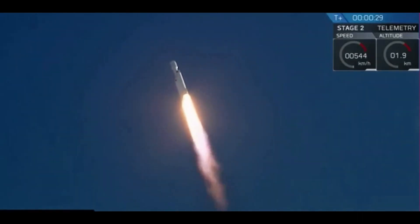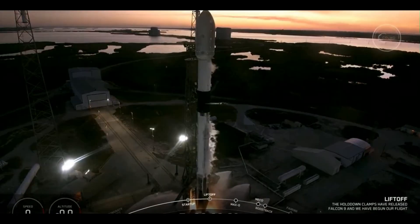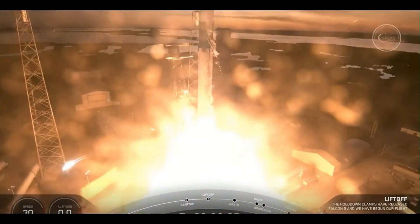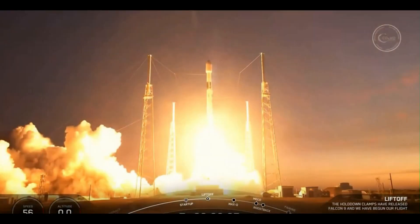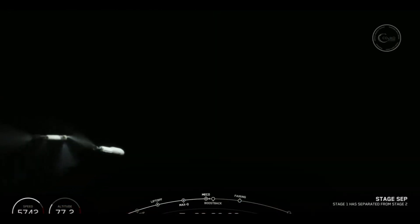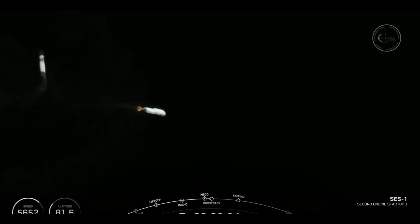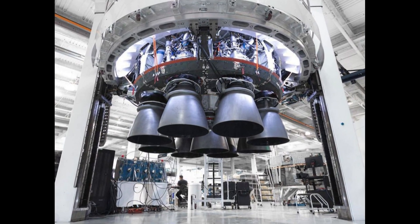But what exactly is the Falcon 9 rocket and how does it differ from the Falcon Heavy? Falcon 9 is a partially reusable heavy-lift launch vehicle that can carry cargo and crew into Earth's orbit. The rocket has two stages — the first booster stage carries the second stage and payload to a certain altitude, after which the second stage lifts the payload to its ultimate destination.